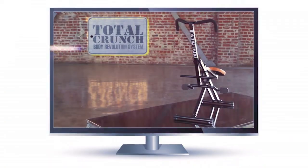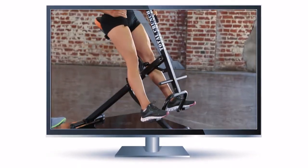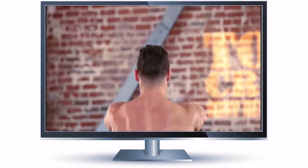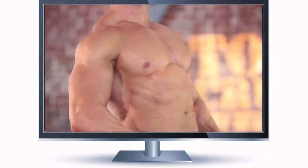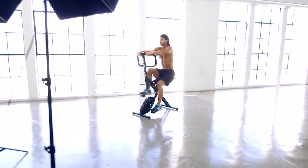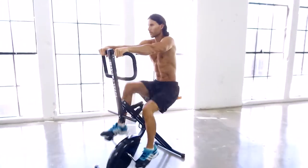Three years ago, the Total Crunch workout system sold millions and created a global fitness phenomenon with its revolutionary, singular movement, full-body workout motion. But now, the next evolution of workout systems is about to change the face of fitness once again.